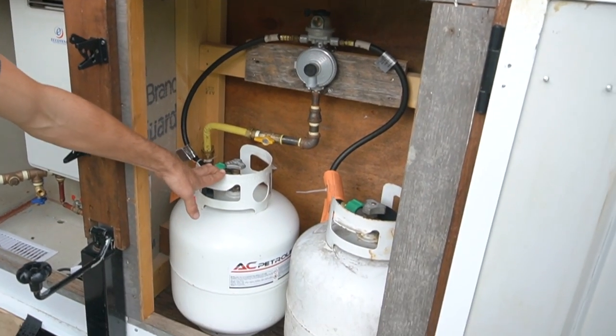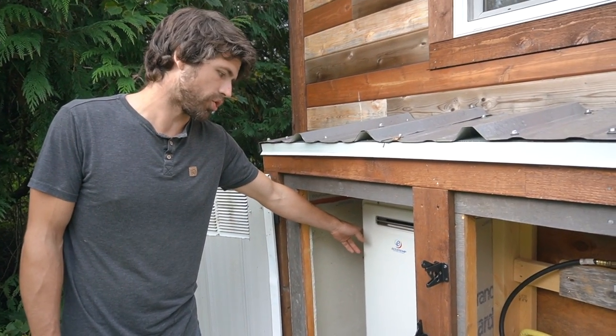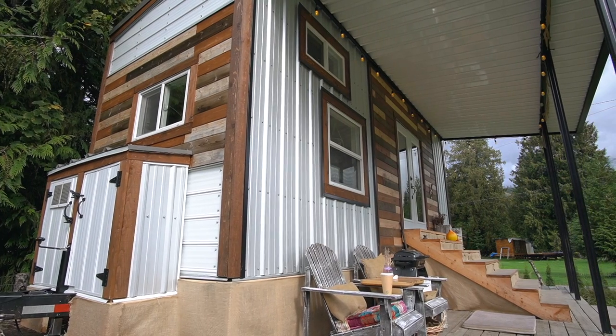This is our propane storage — we just used two 20 pounders. This is an outdoor hot water heater, and it should go up to negative 15, but it's in the box and we're also going to have a little heater in there. So it should be fine for our negative 20 winters.